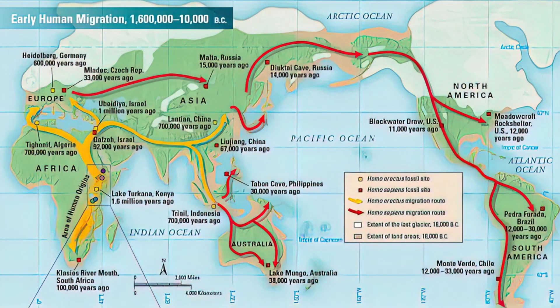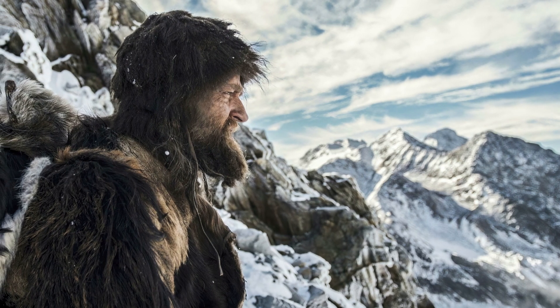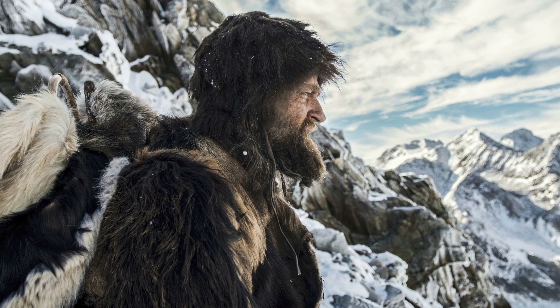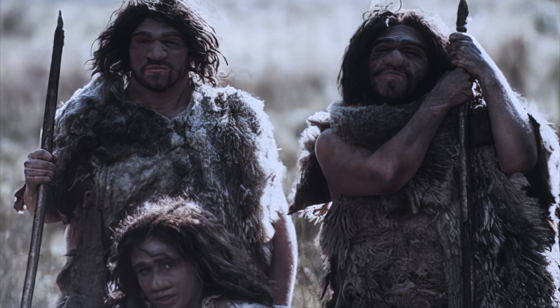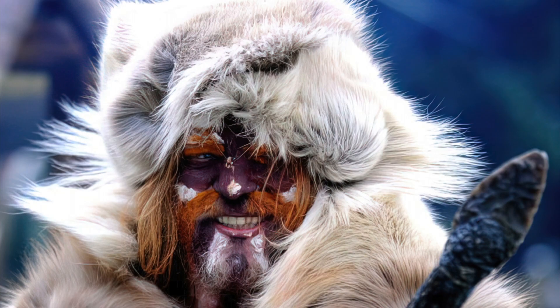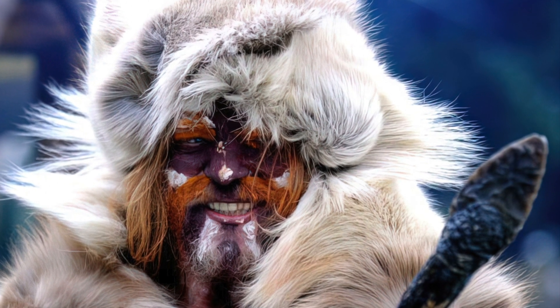As Homo sapien populations began to migrate, the evolutionary constraint keeping skin dark decreased proportionally to the distance north the population migrated. As this northern migration progressed, the need for clothing to protect against the colder climates became a necessity. Since the majority of material used for early clothing was derived from animal hide, at some point they realized they could use these hides as a form of camouflage to get close to their prey.